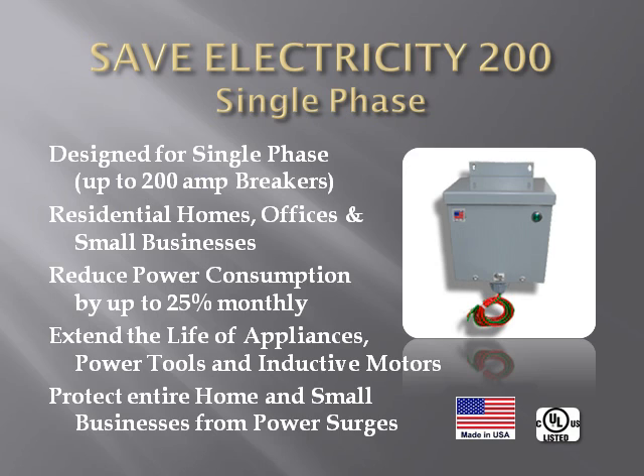The SaveElectricity200 is listed with Underwriters Laboratories and Underwriters Laboratories of Canada.